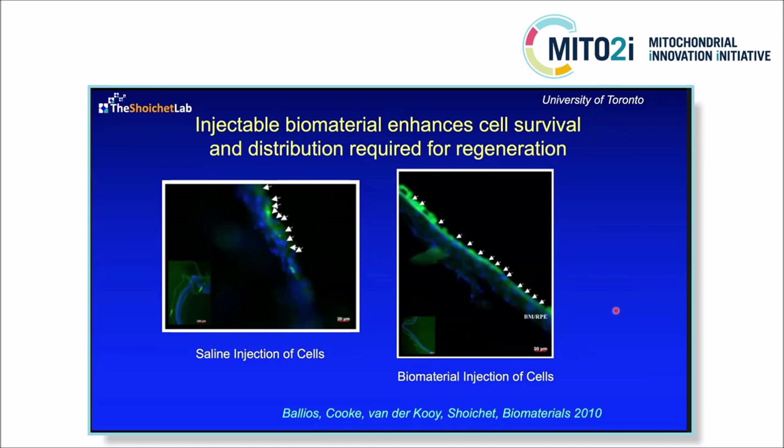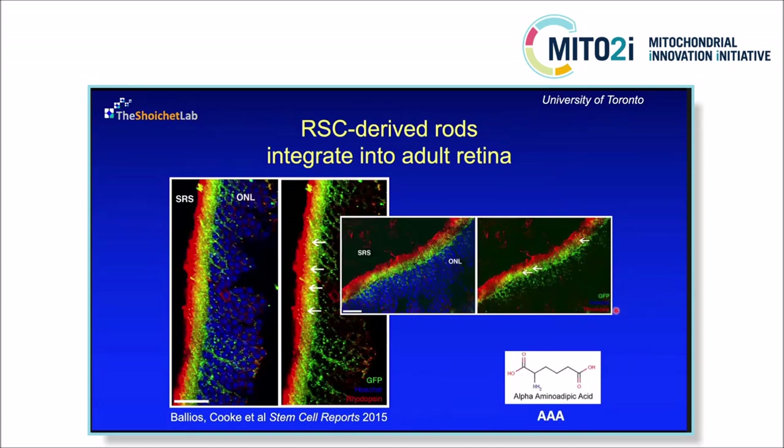In 2015, we published a paper where we delivered retinal stem cell-derived rod photoreceptors into the subretinal space. We were really excited to see many GFP-positive cells, and we thought that a lot of them were integrating into the outer nuclear layer. Of course, as you just learned from Valerie, a lot of what we thought was integration is probably material exchange. What's fascinating — and maybe we'll get to it in the Q&A — is that we've been working with Valerie's lab to see how the hydrogel impacts that material exchange.